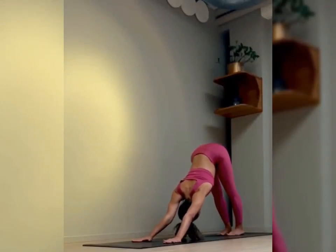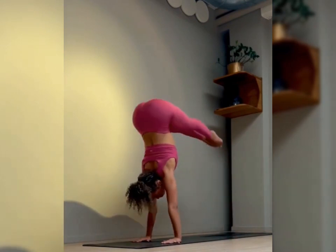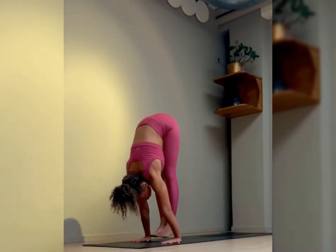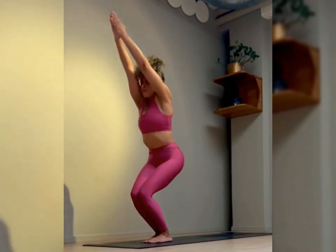Advantages of chair pose, Utkatasana. It helps to strengthen leg muscles. Chair pose engages and strengthens muscles in the thighs, calves, and ankles, helping to build stability and endurance in the lower body.